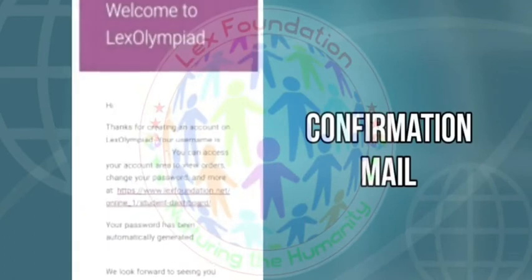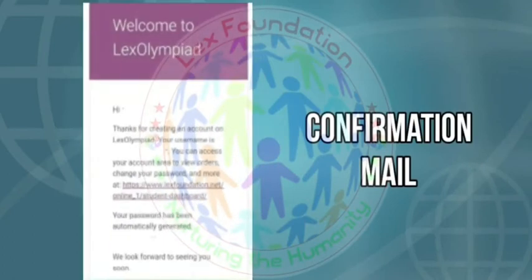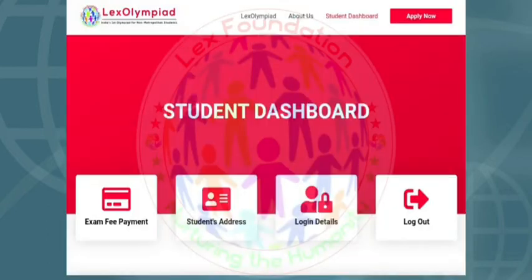Check your email for a confirmation mail. Click on the link given to continue your registration. After clicking on the link, you will be redirected to your student dashboard.